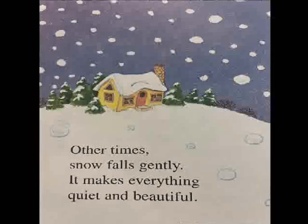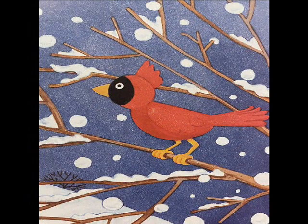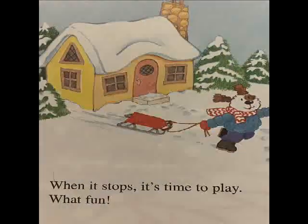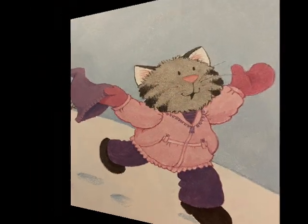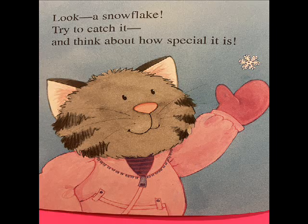Other times, snow falls gently. It makes everything quiet and beautiful. When it stops, it's time to play. What fun! Look! A snowflake. Try to catch it, and think about how special it is.